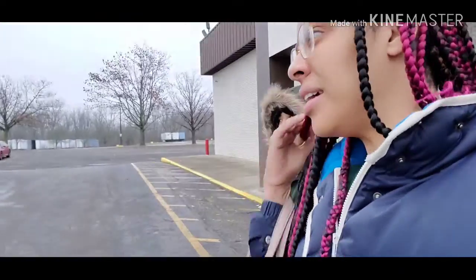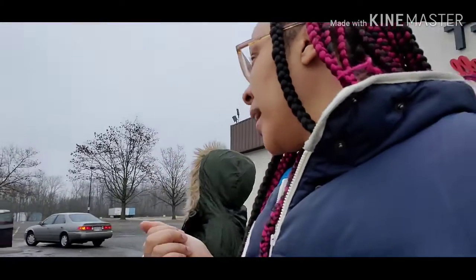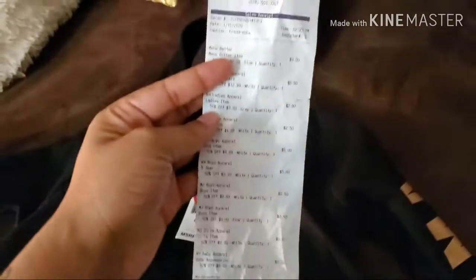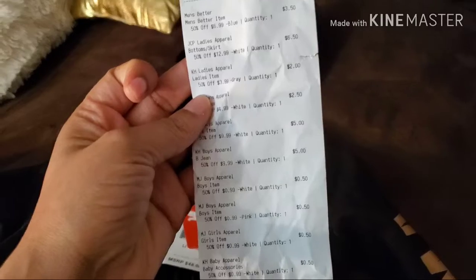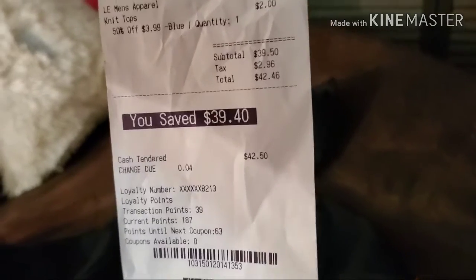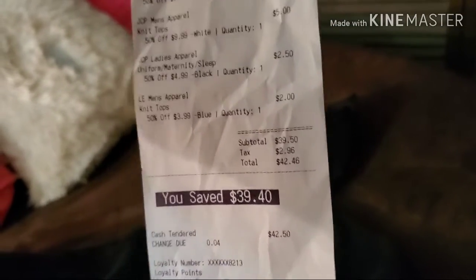We are done with our thrift store shopping today. We spent $42.46. This is the bag that Tariah got, and mostly all of our items were new. I got 20 items, my total was $39.50, and with tax it was $42.46. I saved $39.46!